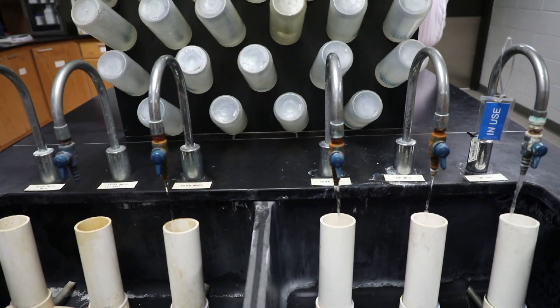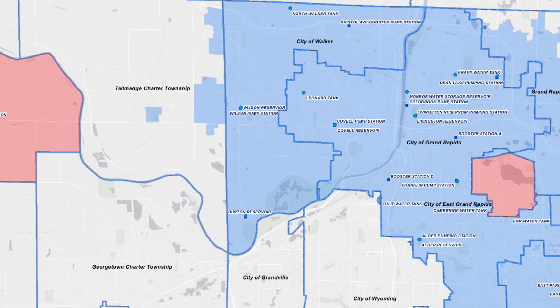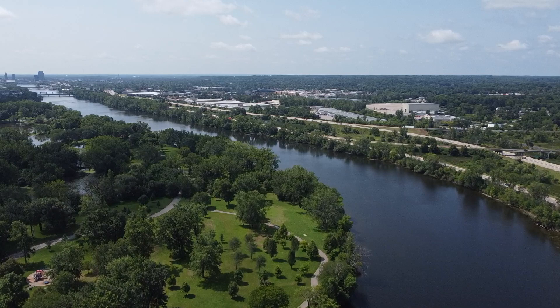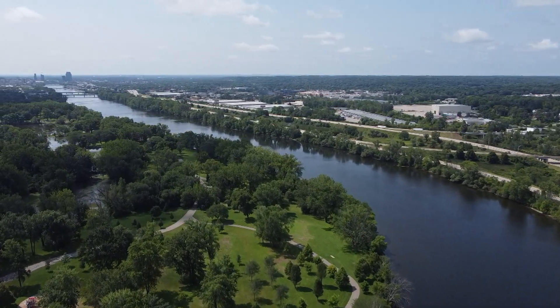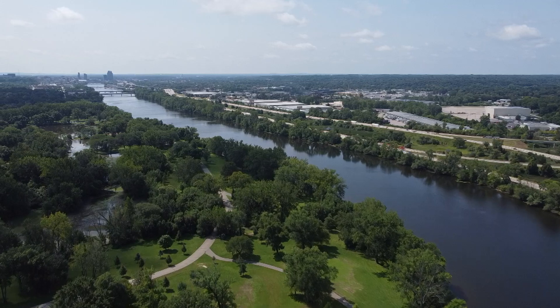Treated drinking water from Grand Rapids is distributed to many communities throughout Ottawa and Kent counties and covers nearly 137 square miles and roughly 300,000 residents. At any given moment, up to 70 million gallons of water is stored in the distribution system to provide enough water for all customers. Multiple storage tanks and system pumps throughout the distribution system deliver water to our customers' taps.